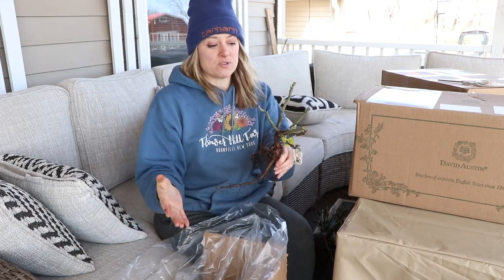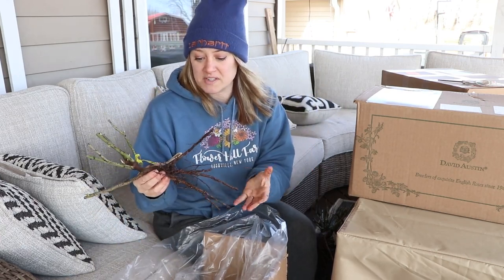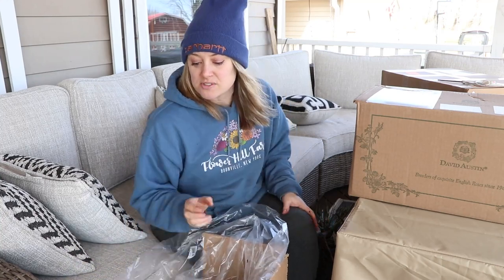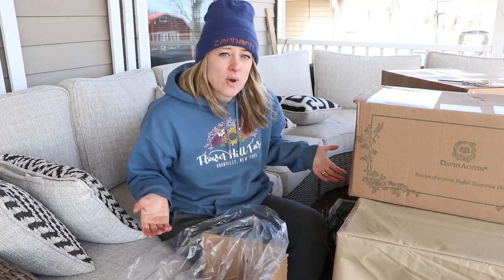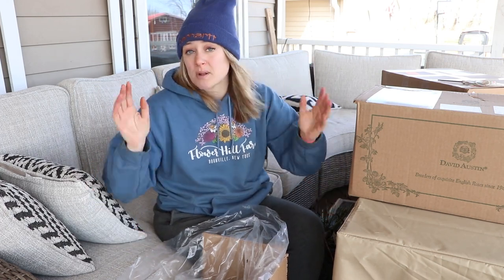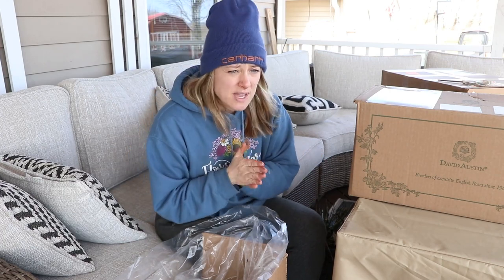In general, what you do with your bare root roses is — these are so full of moisture already — but typically you soak them for a few hours and then you either pot them up into a big pot or put them straight into the ground. I'm not sure what I'm going to do yet today.